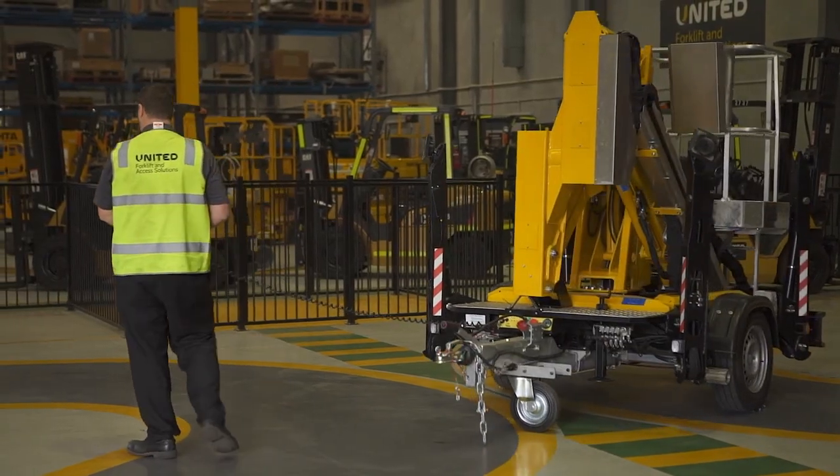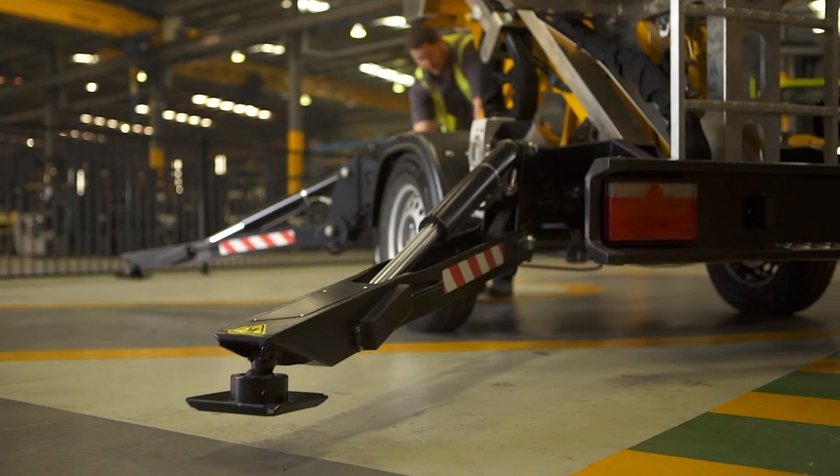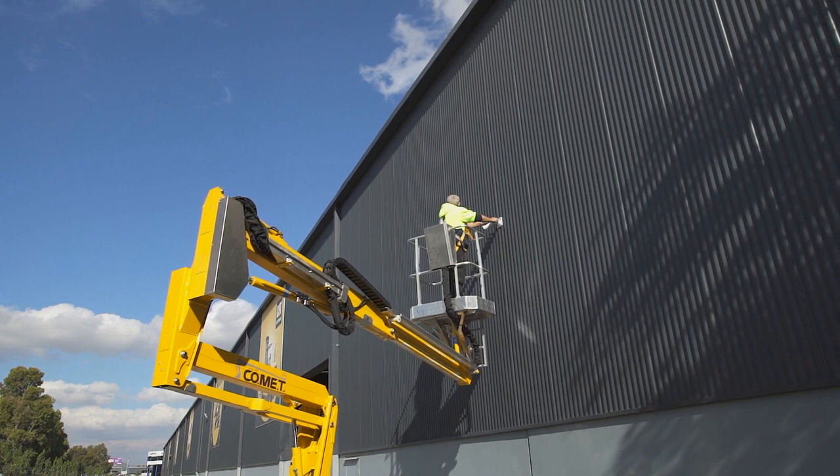This enhances safety by eliminating the need to manually push and position the trailer. Other safety features include emergency shutdown switches and a dead man pedal to prevent accidental boom movement whilst working at height.